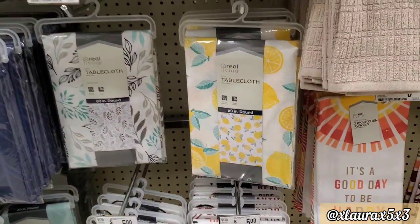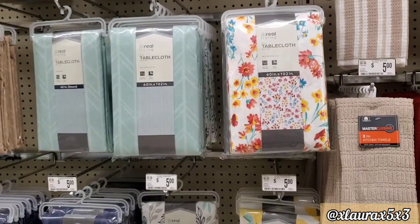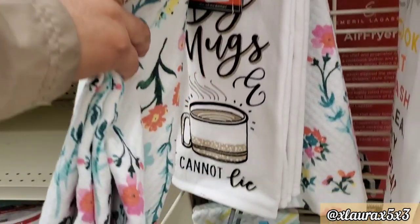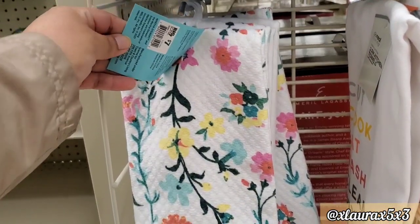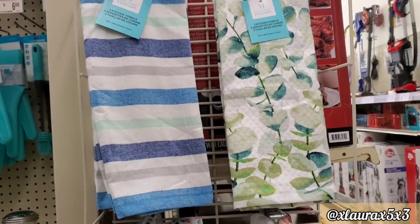So this video contains clips from different trips. These tablecloths are $5 — not bad. They have this mug towel here for $3.99. Like big mugs and cannot lie — these are by Martha Stewart. They are priced at $7. This one has pretty flowers. They also have this one with the greenery.